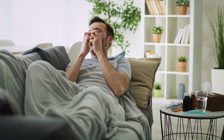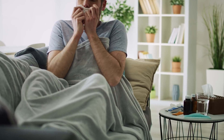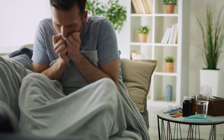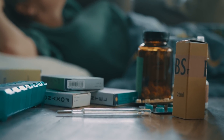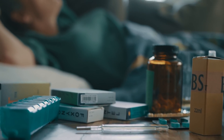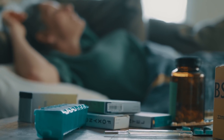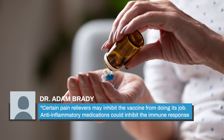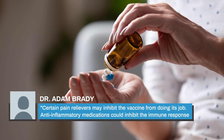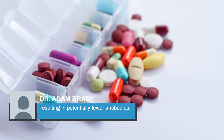While you might be tempted to take an over-the-counter pain relief medication in the hopes of nipping these side effects in the bud, you'd be wise to wait until after you have symptoms, according to Dr. Adam Brady, chair of the Samaritan Coronavirus Task Force. Speaking at a seminar on coronavirus vaccines in early 2021, Dr. Brady said, "Certain pain relievers may inhibit the vaccine from doing its job. Anti-inflammatory medications could inhibit the immune response, resulting in potentially fewer antibodies."